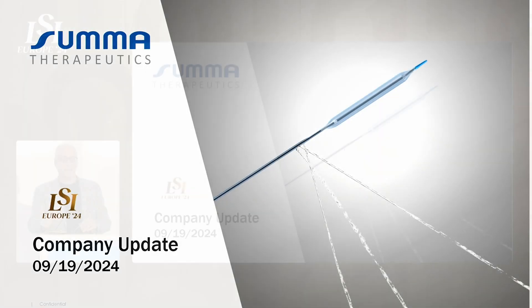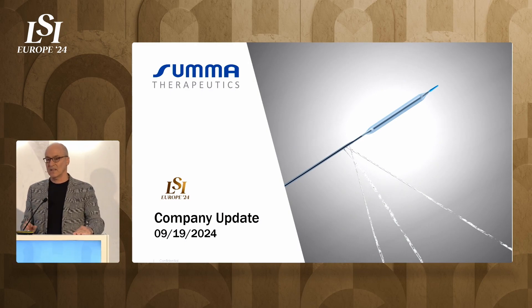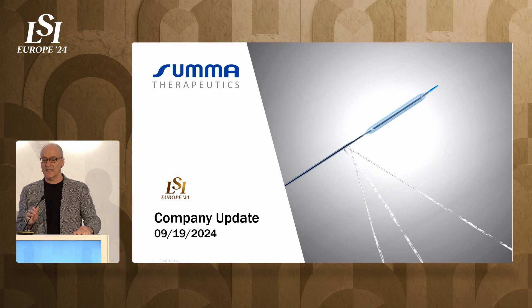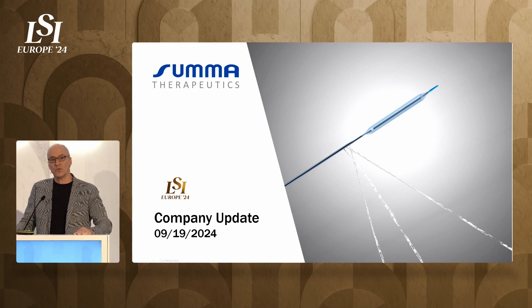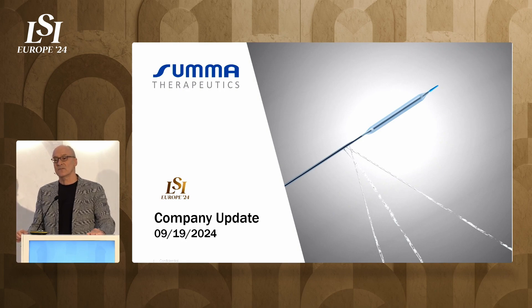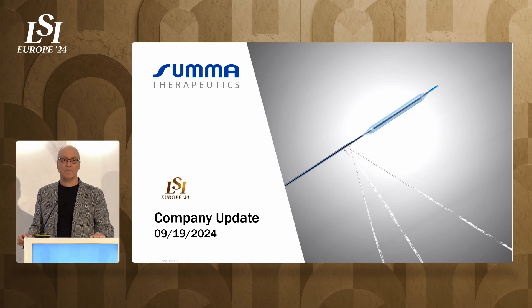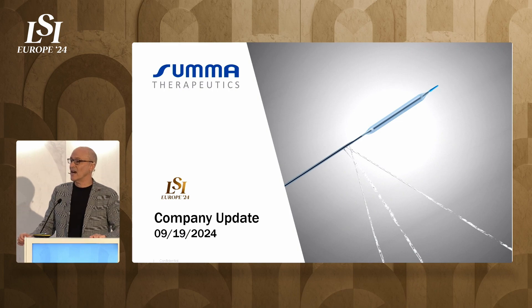I'm Dr. Timothy Murphy, CEO of Summa Therapeutics. This is my second career. I was a clinician for 25 years, a practicing interventional radiologist, a full professor of research at Brown Medical School. I was an NIH-funded clinical trialist in vascular disease, one of the top-funded NIH clinical trialists in vascular disease of all time, and I was a past president of SIR.